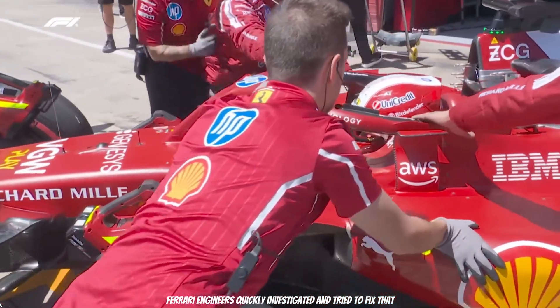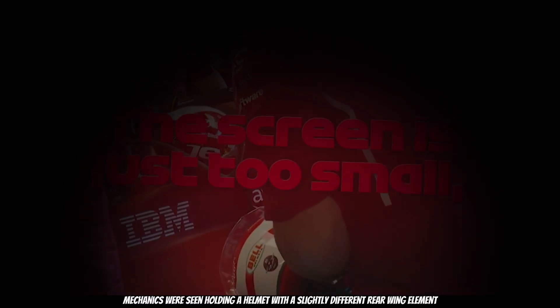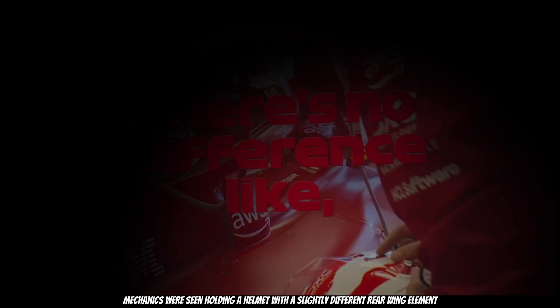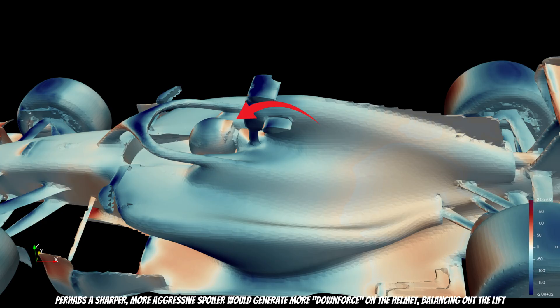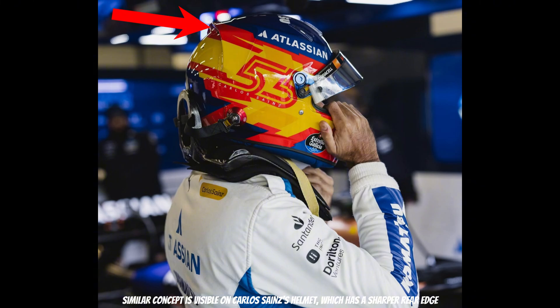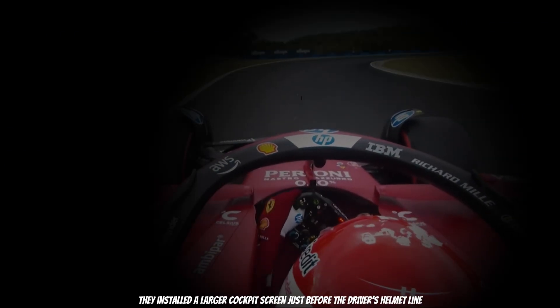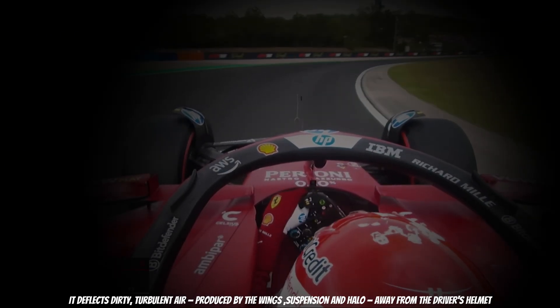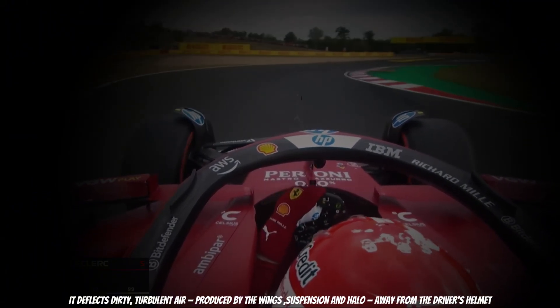The Ferrari engineers quickly investigated and tried to fix that. First, mechanics were seen holding a helmet with a slightly different rear wing element. Perhaps a sharper, more aggressive spoiler would generate more downforce on the helmet, balancing out the lift. A similar concept is visible on Carlos Sainz's helmet, which has a sharper rear edge. After that, they installed a larger cockpit screen just before the driver's helmet line. It deflects dirty, turbulent air produced by the wings, suspension, and halo away from the driver's helmet.